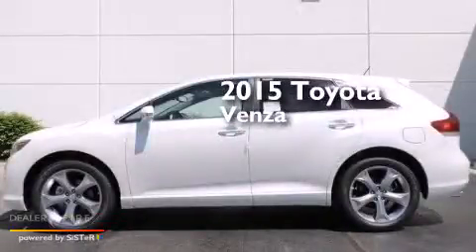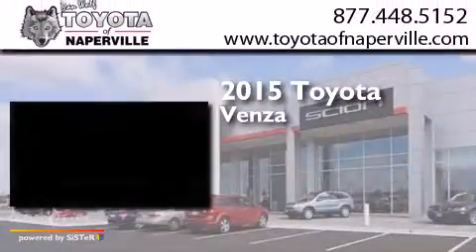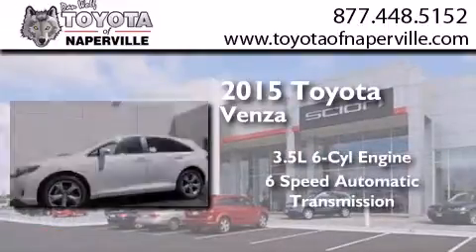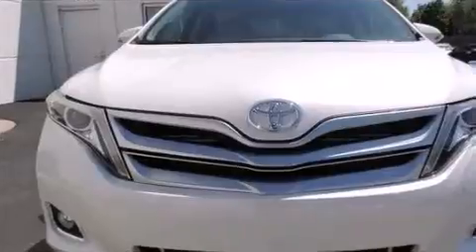This is a brand new 2015 Toyota Venza. It has a 3.5-liter, 6-cylinder engine, a 6-speed automatic transmission, and all-wheel drive.